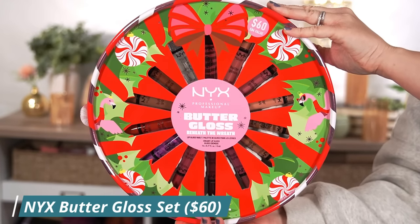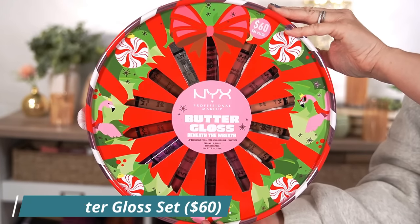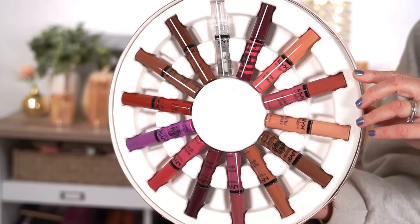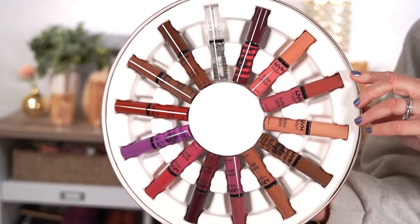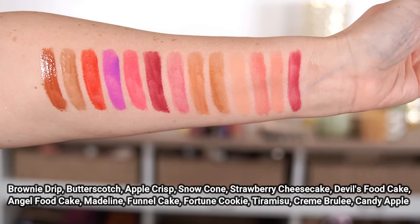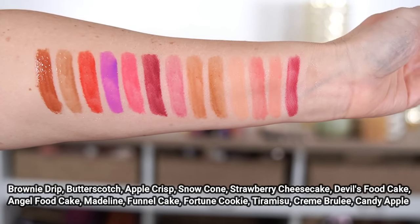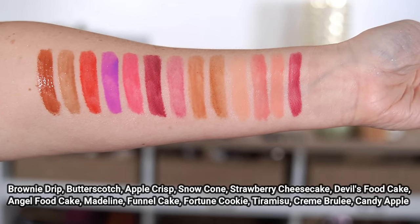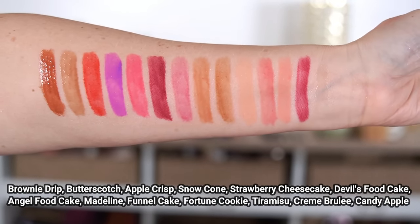The second NYX product is this butter gloss set, because I love the butter glosses, and this also includes some of the new swirly ones that I really wanted to try. This set retails for $60 and includes 14 butter glosses, working out to about $4.28 each — less than if you buy them separately. I think this is a great gift idea, whether you want to give the whole set to somebody, break it up as stocking stuffers, or keep it for yourself to have a whole wardrobe of butter glosses at a discounted price.